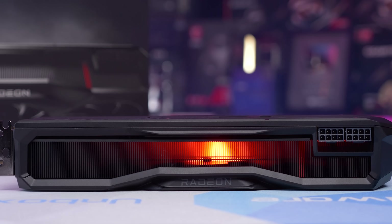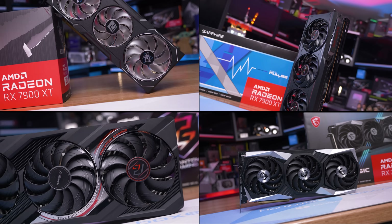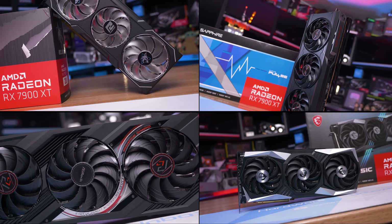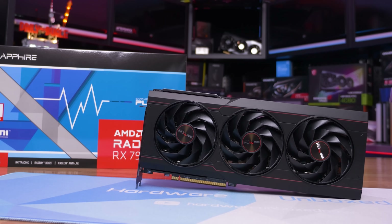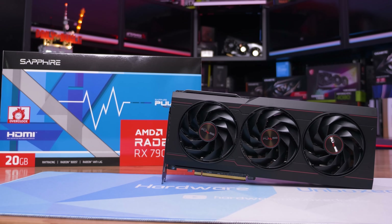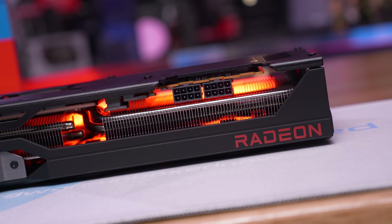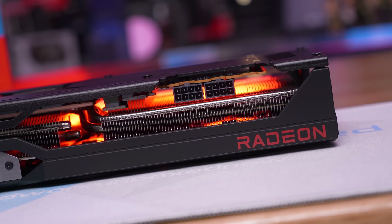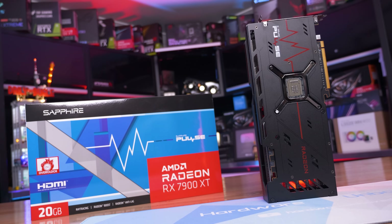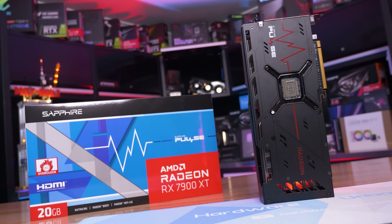On hand for testing, I have a couple of Radeon RX 7900 XTs that I've not looked at before. Some of these models have been available for $750 US over the past few weeks. One such model is the Sapphire Pulse, which dropped as low as $720 midway through July and has been $100 below the MSRP since March of this year. At the time of making this video, it's priced at $770 US, but I do expect to see that $750 US price or lower return in the not too distant future.